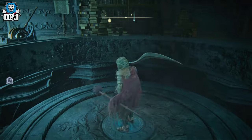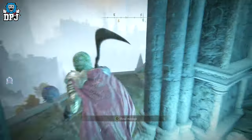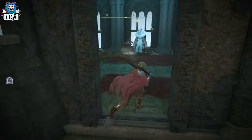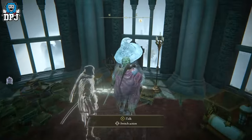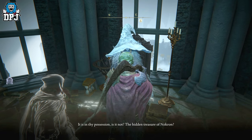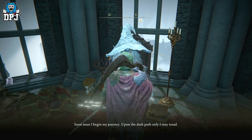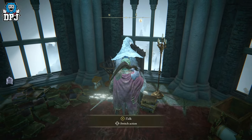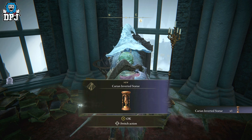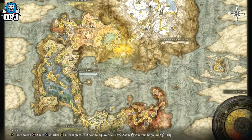Ranni and her questline — a quite decent, lengthy one — will take you about an hour to an hour and a half if you do it quickly. I've also got a full guide on this quest linked below. Once you complete it, towards the end, Ranni will give you an object. This object is very important to how you get the Stargazer Heirloom as well as the Curse Mark of Death.